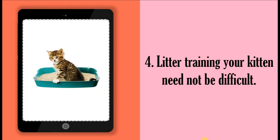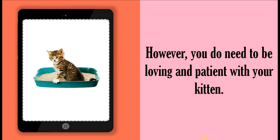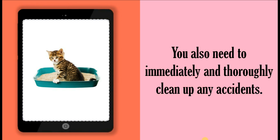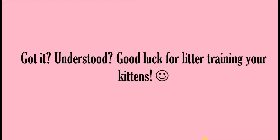Litter training your kitten need not be difficult. However, you do need to be loving and patient with your kitten. You also need to immediately and thoroughly clean up any accidents. Good luck for litter training your kittens.